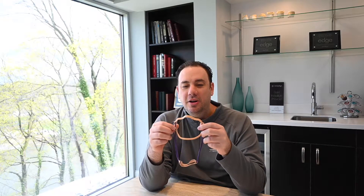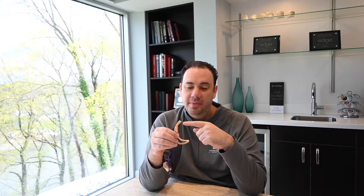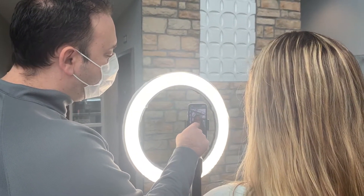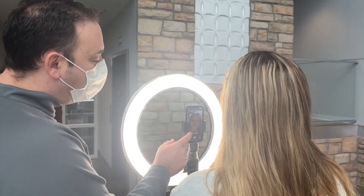Hi folks, I'm going to talk to you for a minute here about our mask fitters that we are making. The mask fitter is something that was designed by a company called Bellis 3D, and we are taking their design and using our 3D printing and scanning technology to make and donate these to the public in our community.